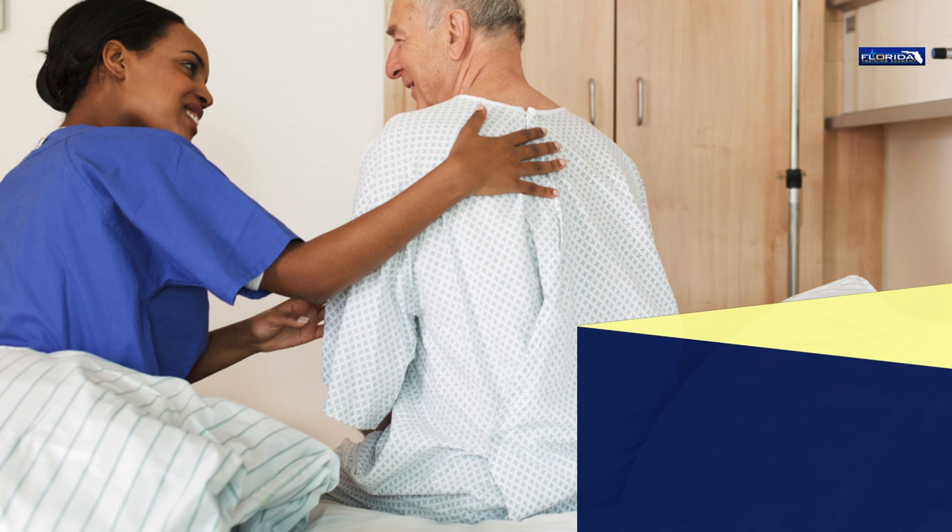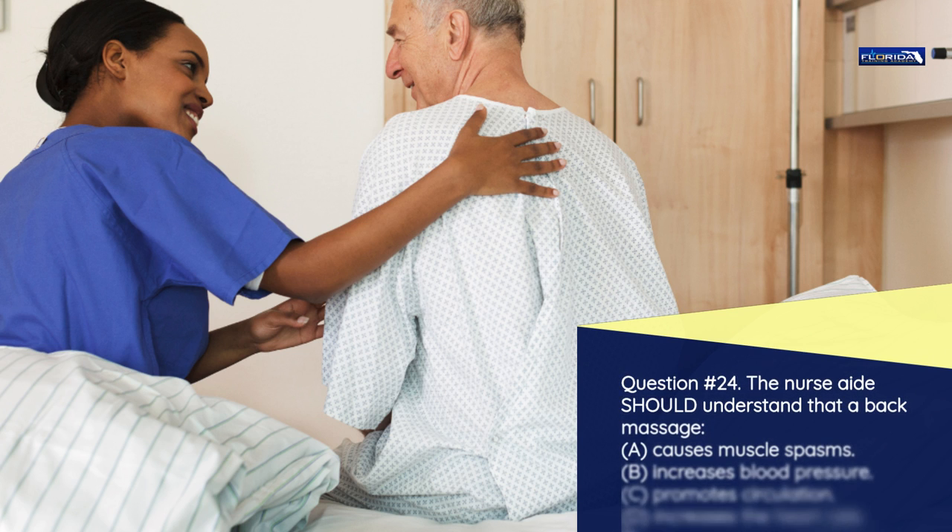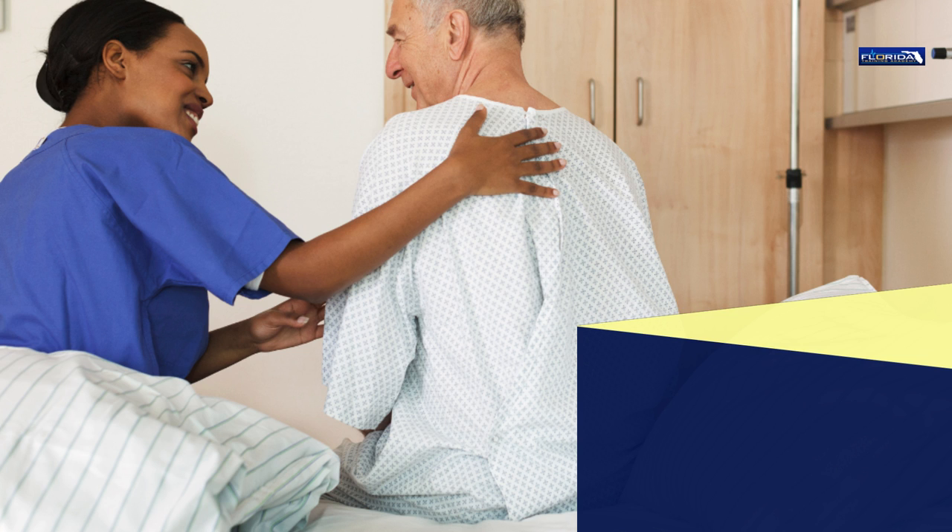Question number 24. The nurse aide should understand that a back massage: a) Causes muscle spasms. b) Increases blood pressure. c) Promotes circulation. d) Increases the heart rate. The correct answer is c: Back massages improve circulation.